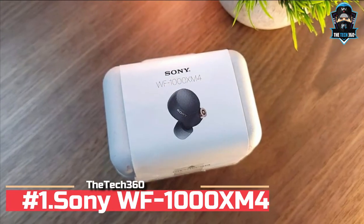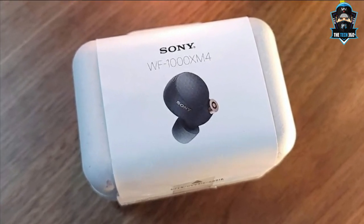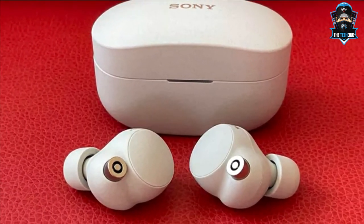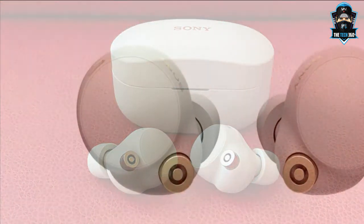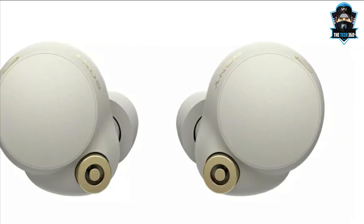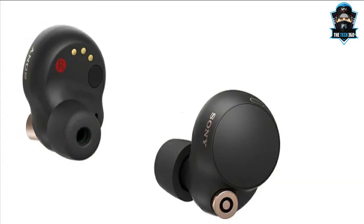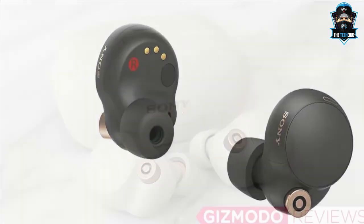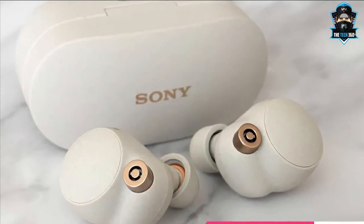Number 1: Sony WF-1000XM4. Sony already boasts a pair of the best noise cancelling earbuds you can buy — just look at the WF-1000XM3 below. But the Japanese giant has managed to go one better with the WF-1000XM4, taking both noise cancelling and sound quality up a notch. They are powered by Sony's brand new integrated processor V1, which takes care of noise cancelling, DAC and amplifier duties. They also feature a new driver design made from a new material and use a bigger magnet to give the headphones greater control when cancelling low frequencies. And the results are superb.